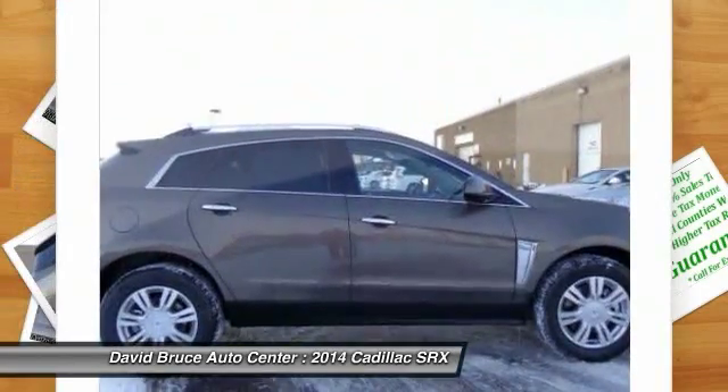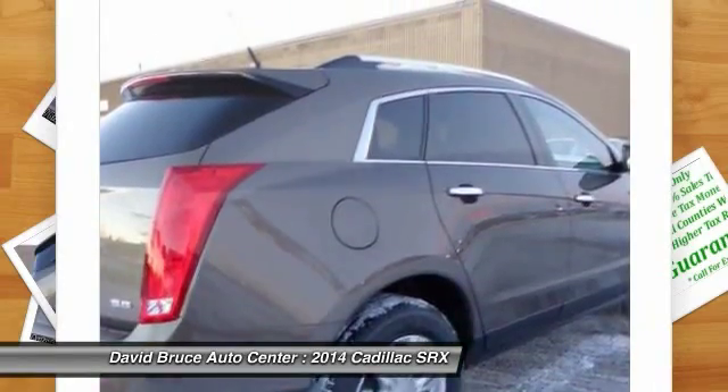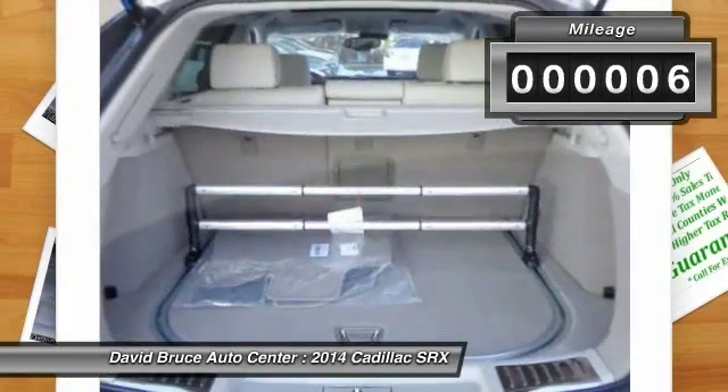Luxury lovers will delight in the new stylish handcrafted cabin. And for technology lovers, the list of high-tech features is too long to list. This vehicle has less than 100 miles.